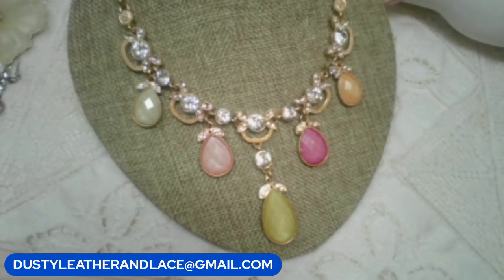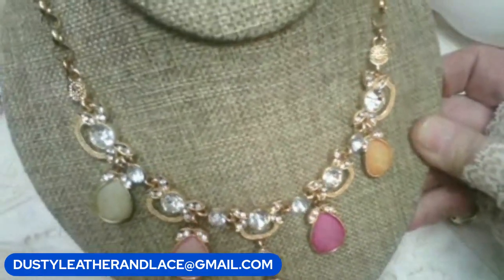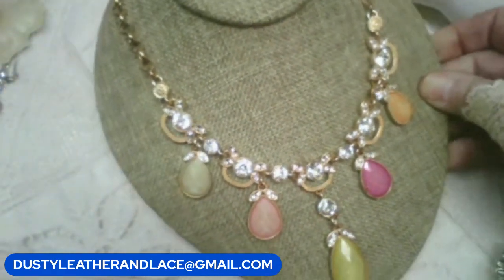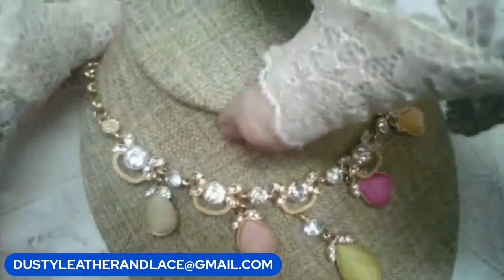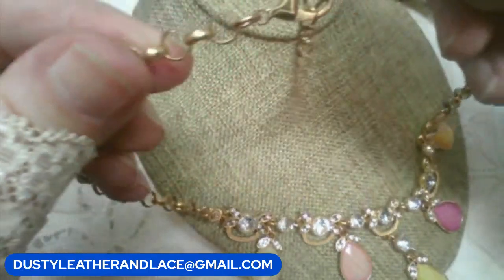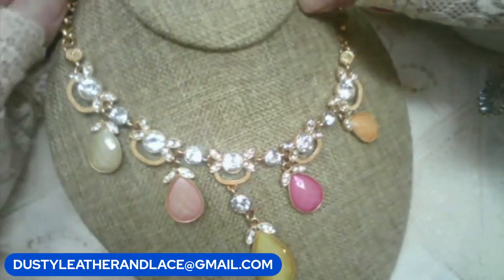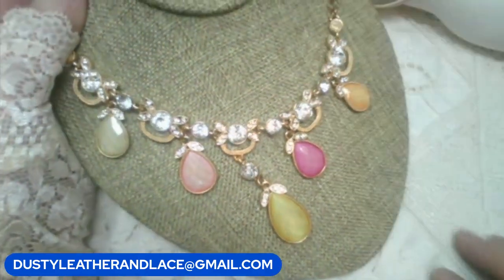We'll do this beautiful pastel necklace with rhinestones and pastel drops. Gold tone, 16 inches with a 3-inch extender. Keyword: pastel. $12.